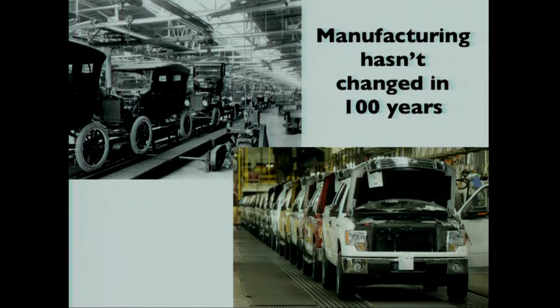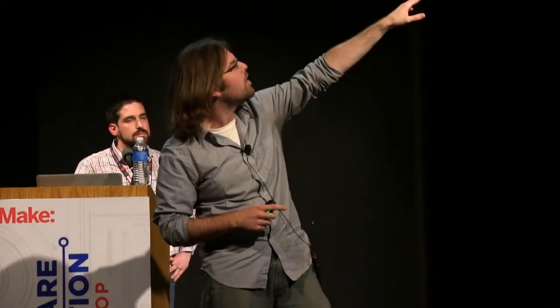But the problem is manufacturing really hasn't changed that much — it's still freaking hard. I took a tour of the Ford Rouge River plant, and they had a video about Model T making beforehand. We went into the factory and it was basically the same thing, just different vehicles and in color.